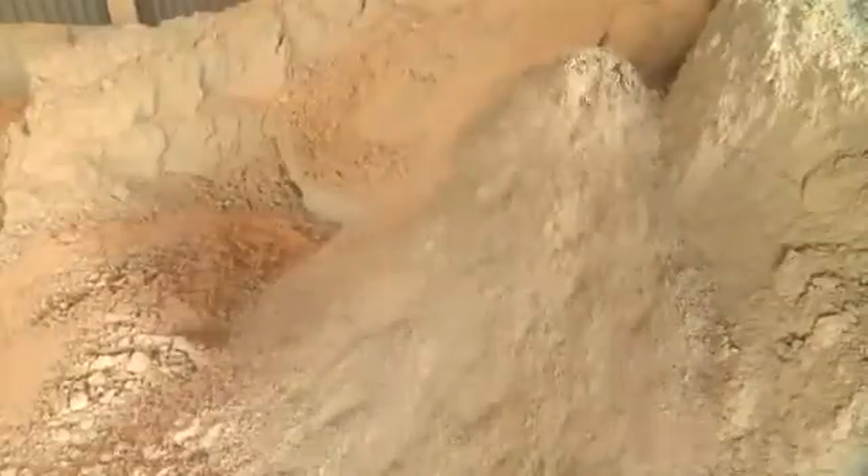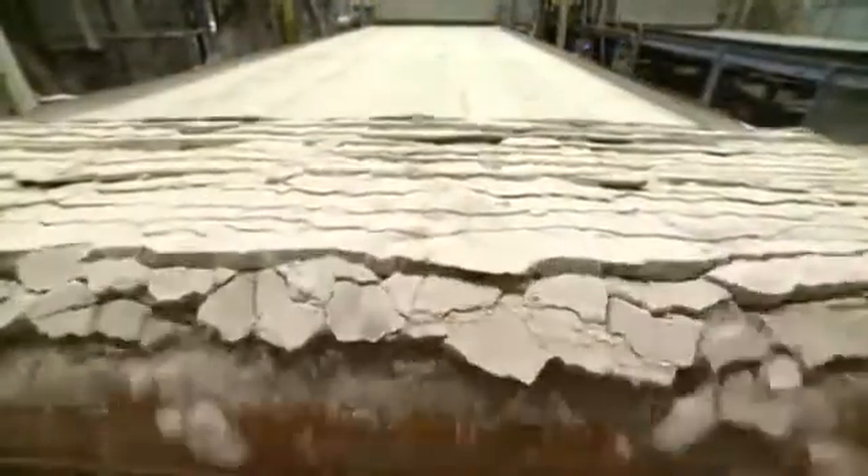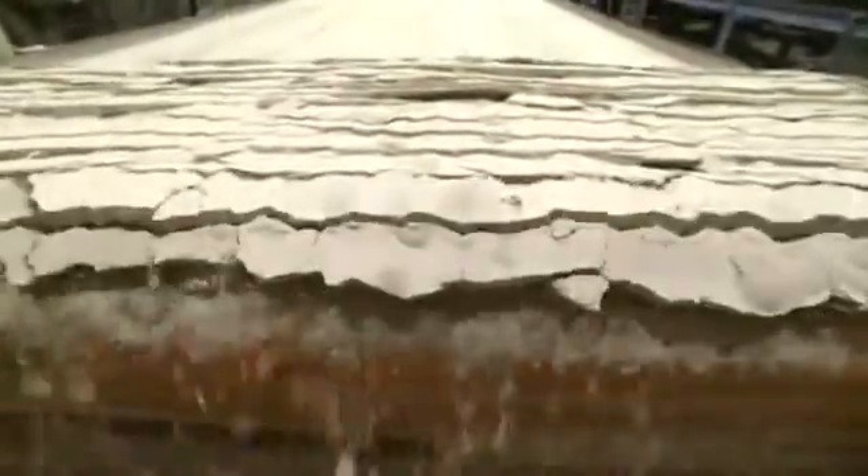WeEnergies chose the wet scrubbing process over many other processes. It actually had a more expensive first cost, but we knew that we would get the air quality results that were needed and we would have a usable product — Gypsum. The wet scrubbing process attached to our power plants actually produces a more pure form of Gypsum than what you would naturally obtain by mining.